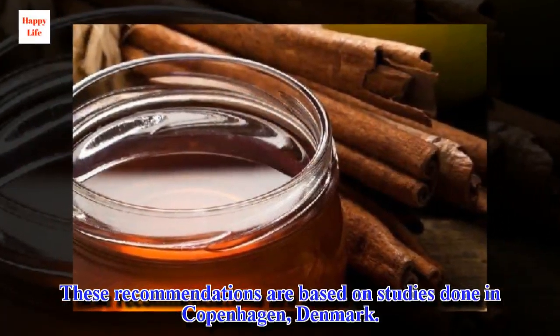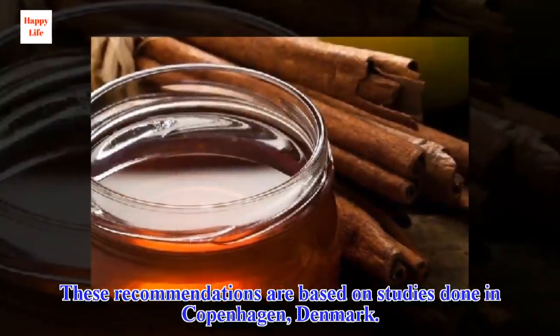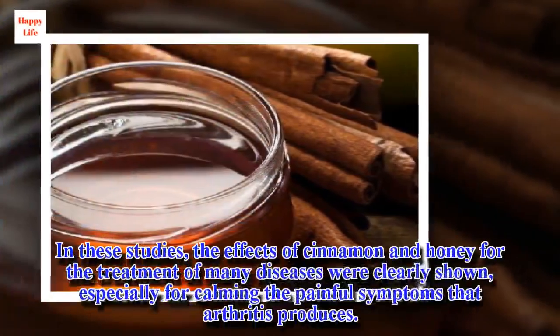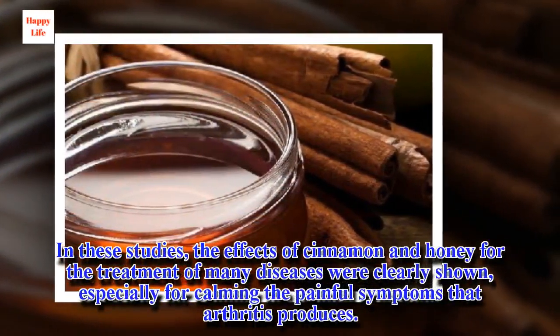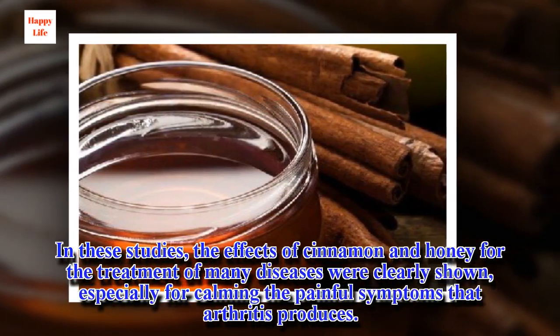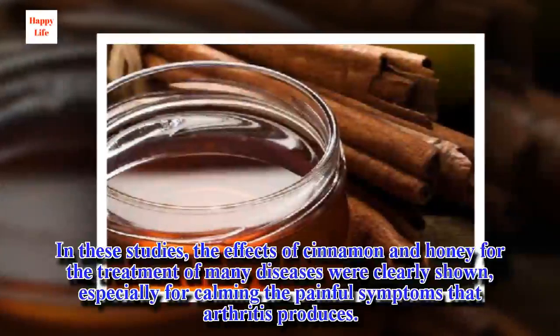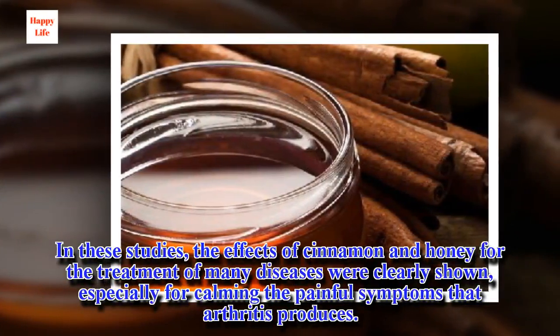These recommendations are based on studies done in Copenhagen, Denmark. In these studies, the effects of cinnamon and honey for the treatment of many diseases were clearly shown, especially for calming the painful symptoms that arthritis produces.